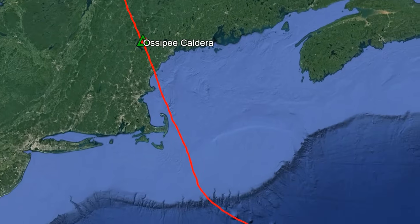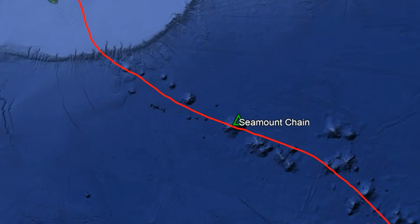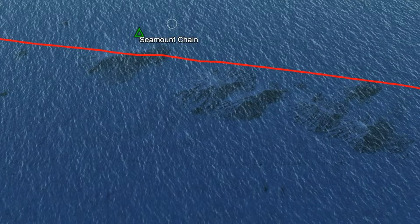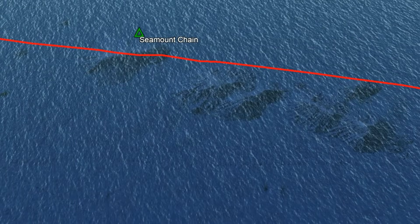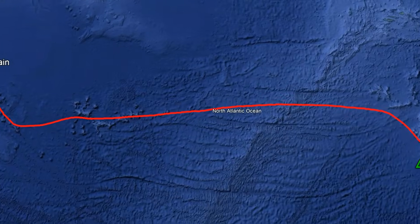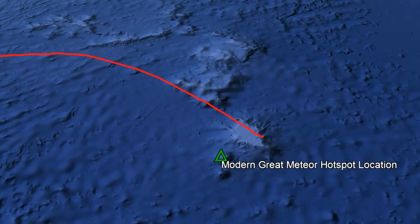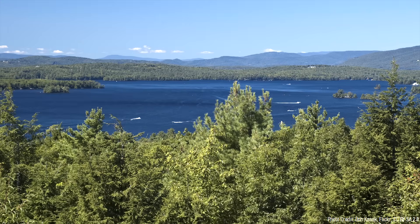The aforementioned hotspot eventually shifted offshore of North America, forming a chain of large submarine volcanoes called seamounts, some of which are more than 8,000 feet in height. This hotspot is still active today and can be found south of the Azores island chain, where it has once again recently constructed a group of seamounts.